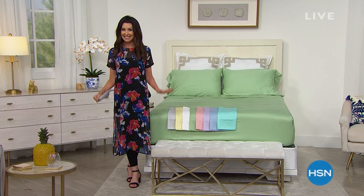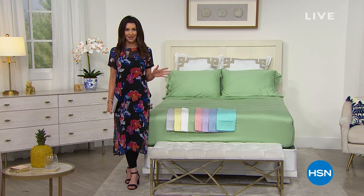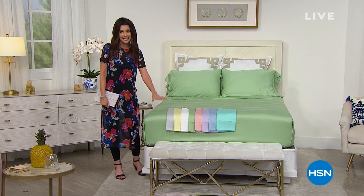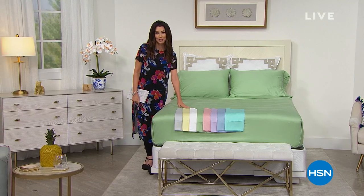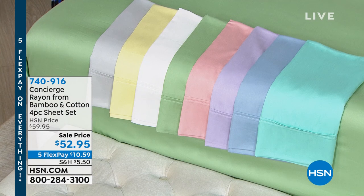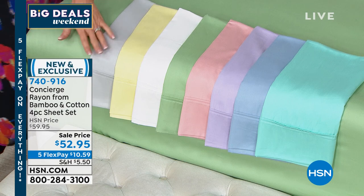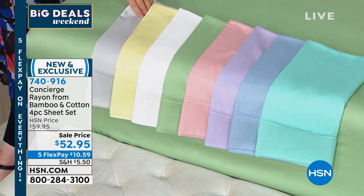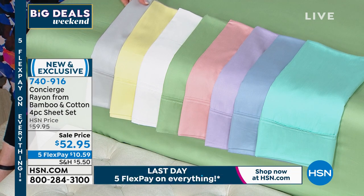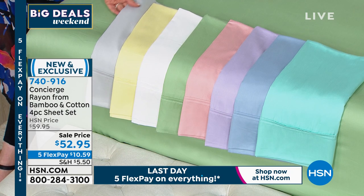It's our Big Deals Weekend and it ends tonight — in about four and a half hours. You've got four and a half hours to take advantage of five interest-free payments on any one of your credit cards, including your debit card. We have not offered this bamboo and cotton sheet set before — two years ago we had a sheet set with this bamboo that was mixed with a rayon blend, and it flew out of here. We could not keep it in stock. I think every single host here has it.